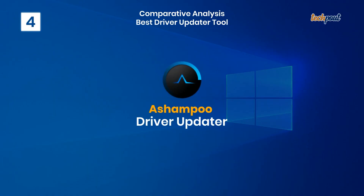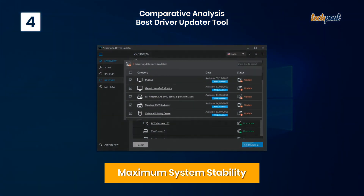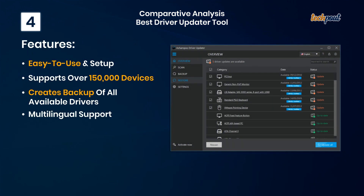4. Ashampoo Driver Updater — maximum system stability. Key features: easy to use and setup, supports over 150,000 devices, creates backup of all available drivers, and multilingual support.